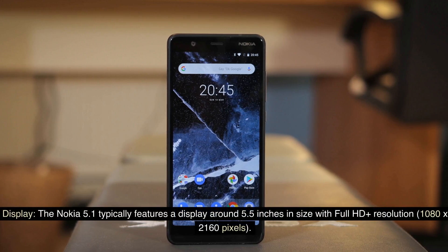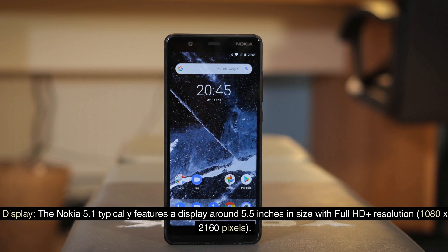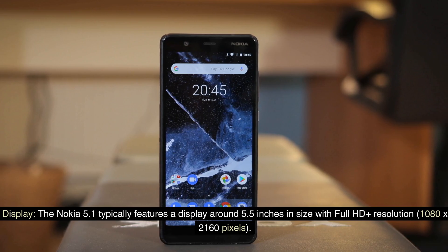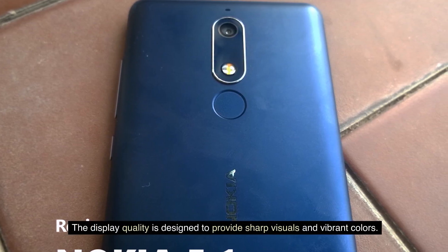Display: The Nokia 5.1 typically features a display around 5.5 inches in size with Full HD Plus resolution, 1080 x 2160 pixels. The display quality is designed to provide sharp visuals and vibrant colors.